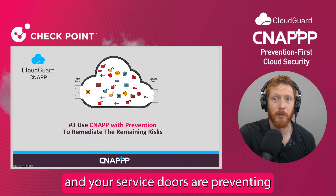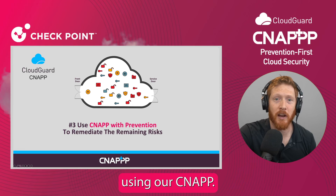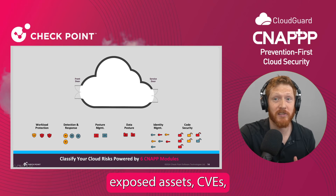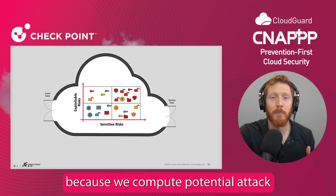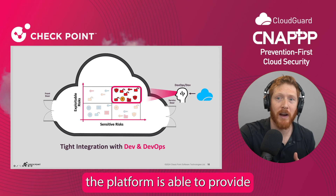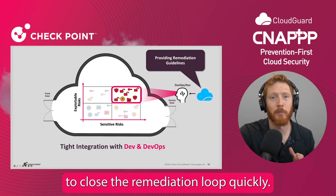Now that your front door and your service doors are preventing most of the potential risks, you can take the time that you need to prioritize and remediate the remaining risks using our CNAP. Our CNAP detects all of the potential risks within your cloud: misconfigurations, exposed assets, CVEs, excessive permissions, and more. And then, because we compute potential attack paths and prioritize these risks based on their sensitivity and exposure, the platform is able to provide remediation guidelines so that the security teams can easily collaborate with your development teams to close the remediation loop quickly.